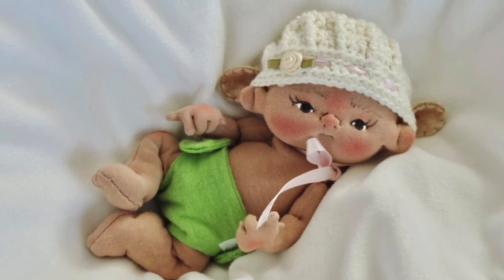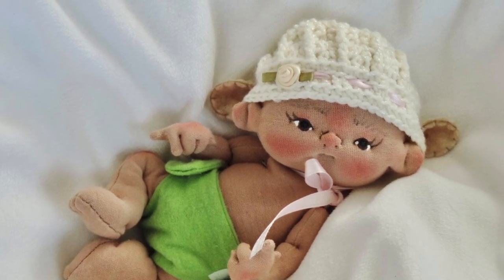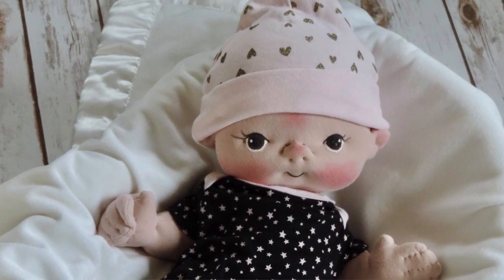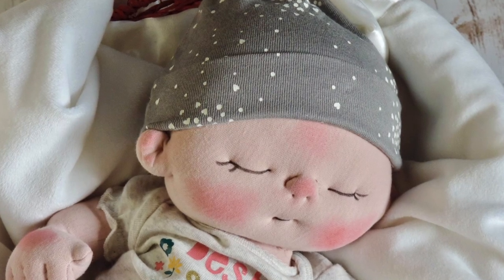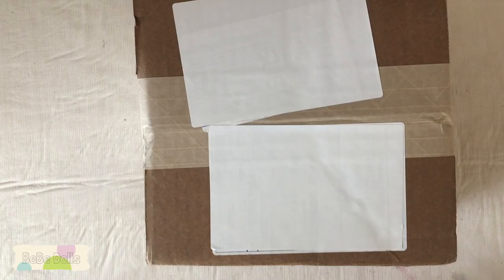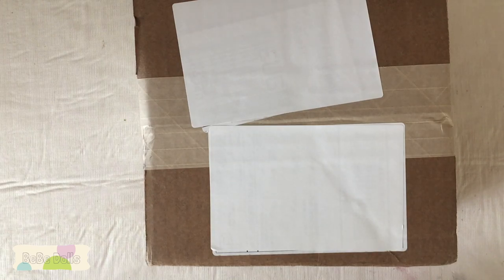Every now and then I have a topic that comes up related to my cloth dolls that I need to discuss. Right now I'm having a lot of requests for fabric. I dye my own fabric to make my cloth dolls and I don't sell it regularly — I only sell it if I'm asked specifically to make it, and I've been asked a lot recently.